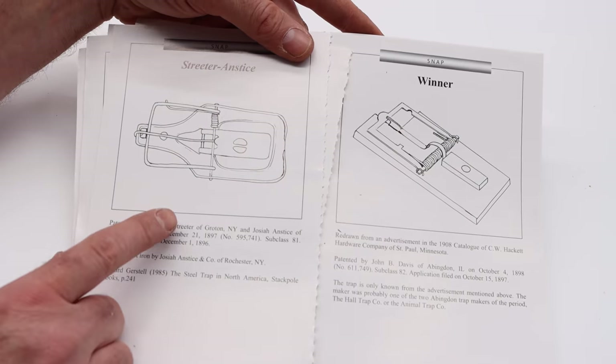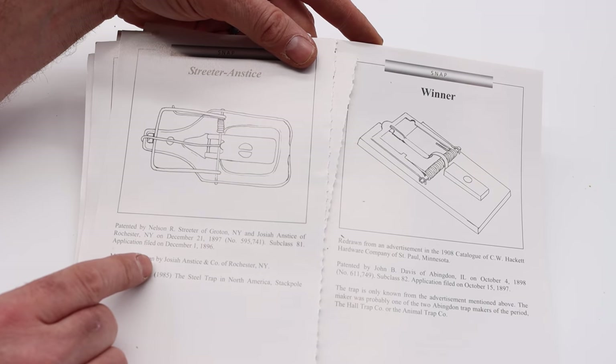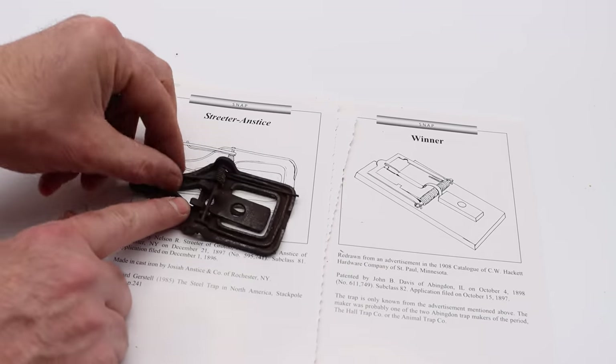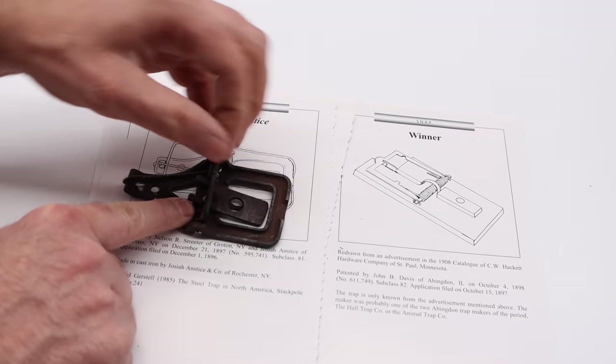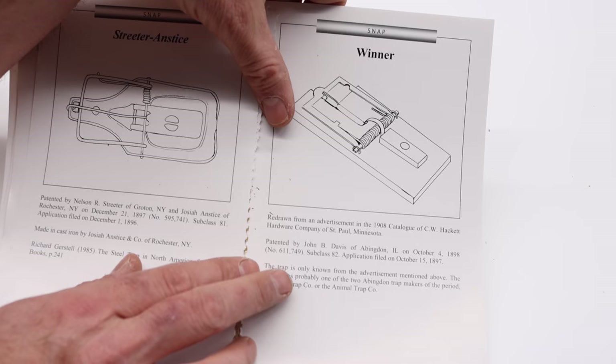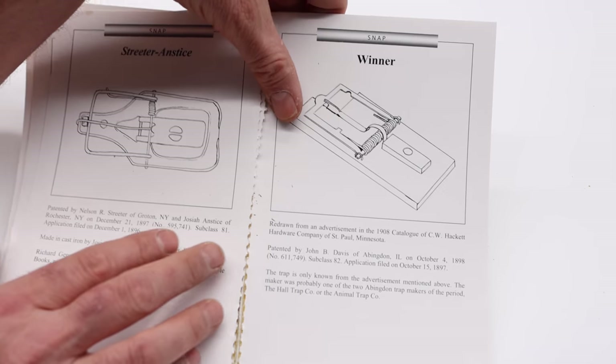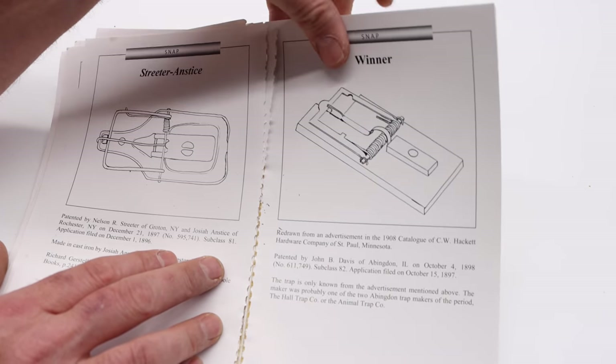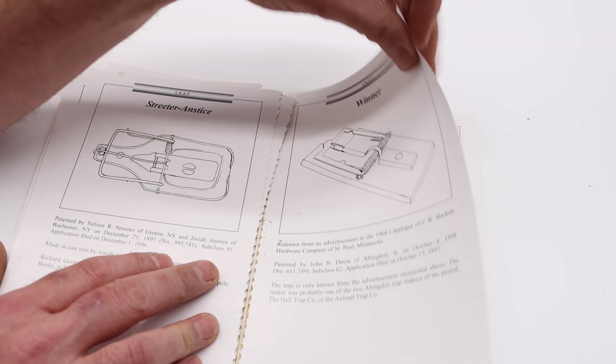The Streeters is a snap-style metal mousetrap patented in 1896. I have one right here — a very effective mousetrap, built to last, and it will still catch mice. The Winner was made by John Davis and patented in 1898. I've never seen this trap — I've never even seen a picture of it. So I'm still looking for a winner.